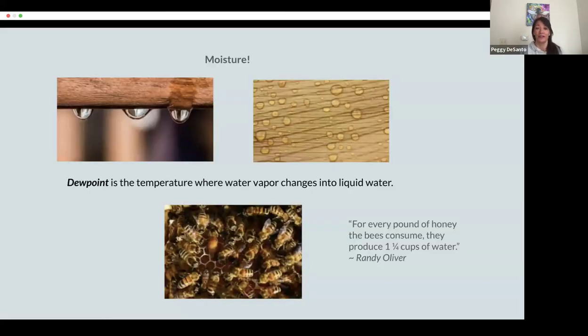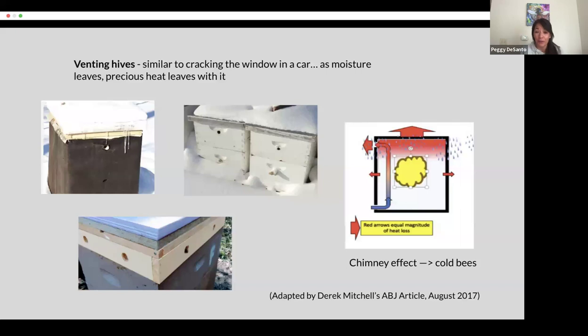First, moisture. How do we solve for moisture? It's important to talk about how moisture even gets into the hive. When the bees consume honey, a byproduct of their metabolism is water vapor. When that exhaled water vapor hits a surface in the hive that's cold enough to be at the dew point, that water vapor turns into liquid water and starts condensing down on our bees from the ceiling. Wet bees are dead bees.